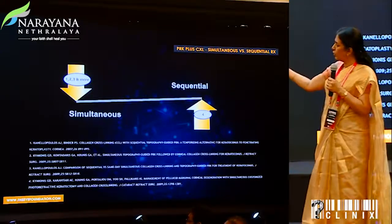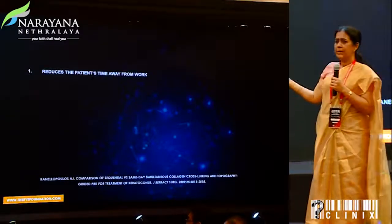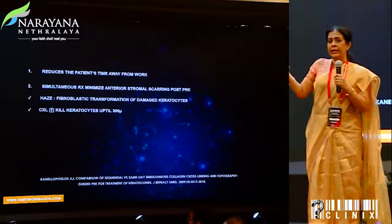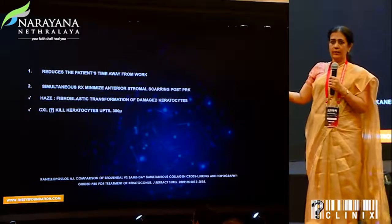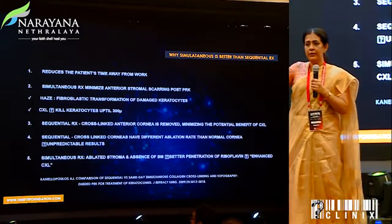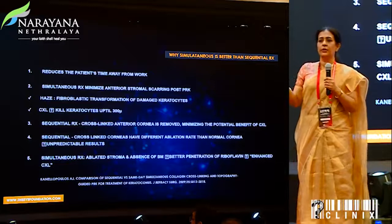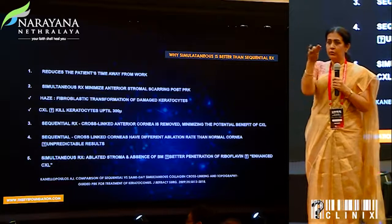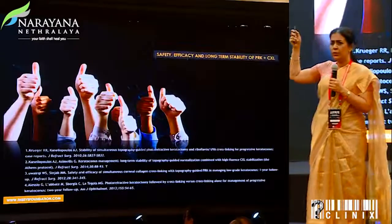The next question: would you do both at the same sitting — simultaneous or sequential? Simultaneous makes sense because it reduces duration and crosslinking takes care of the haze from the PRK. Does it make sense to crosslink first and then ablate? Then you're removing the crosslinked tissue. There are no nomograms for a crosslinked cornea, and most importantly, if you remove Bowman's first, the penetration of crosslinking is more effectual. Most opted for simultaneous crosslinking.